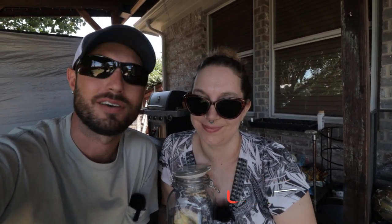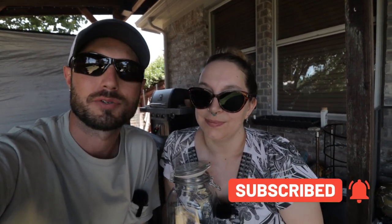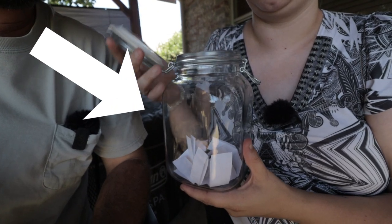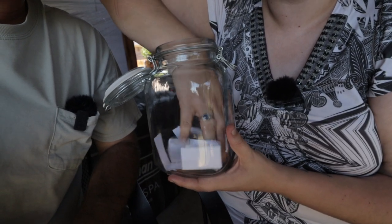Alright guys, it's time for our drawing. We put this out a couple weeks ago on Facebook and made a post about our 600 subscriber giveaway. Barbara's going to do the honors here. We have everybody that commented on a little piece of paper. Hold it up in here. Stirring it up.